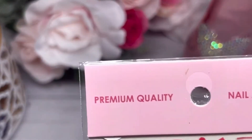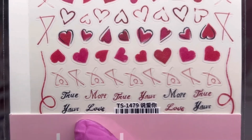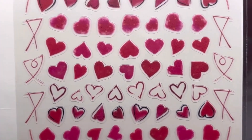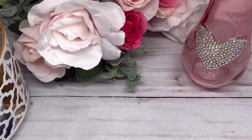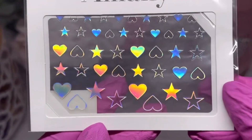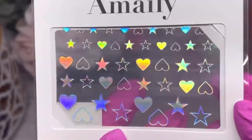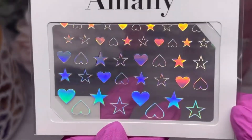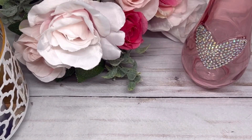Then we've got some more heart stickers with a little bit of wording on the bottom — they kind of remind me of more hand-drawn stickers. And then we've got some holographic ones that are really pretty, with stars as well as hearts. Those are all the stickers I received.